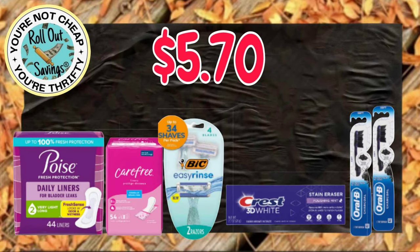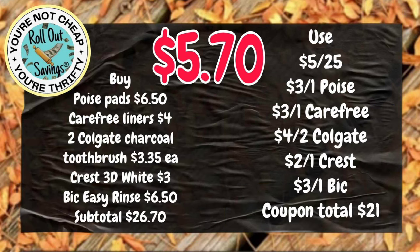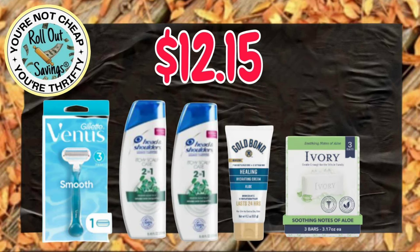This next deal is $5.70. You're going to get your Poise liners, your Carefree liners, the Bic Razors, the Crest Toothpaste, and two of the Oral-B Toothbrushes. For this one, you're going to get your Venus Razor, two Head and Shoulders, the Gold Bond, and some Ivory Soap for $12.15.